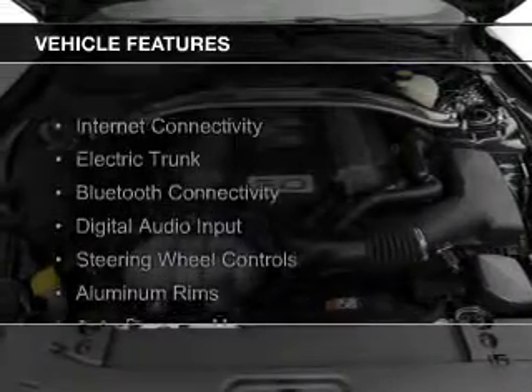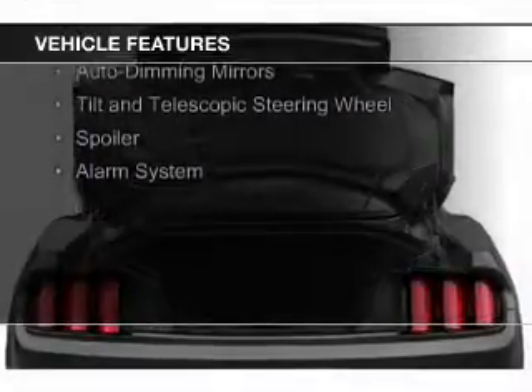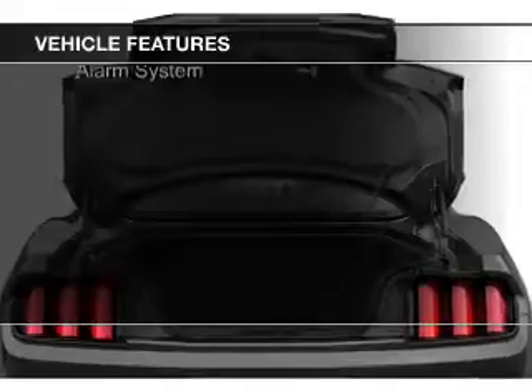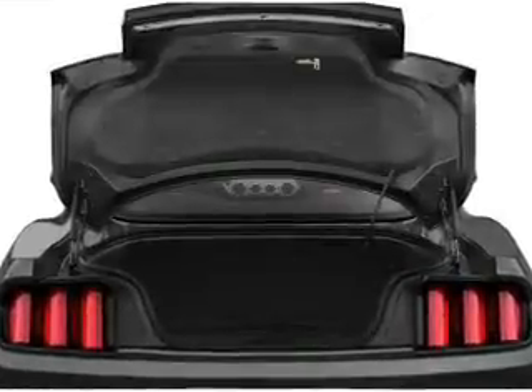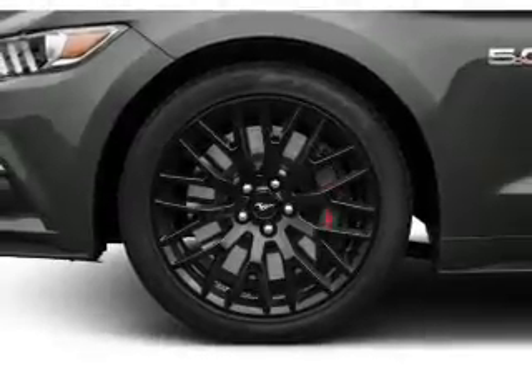The features include internet connectivity, electric trunk, Bluetooth connectivity, digital audio input, steering wheel controls, aluminum rims, auto-dimming mirrors, a tilt and telescopic steering wheel, a spoiler, and an alarm system.